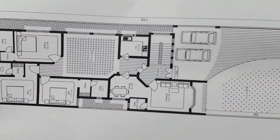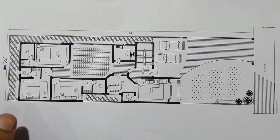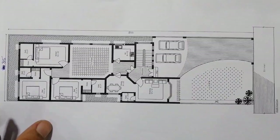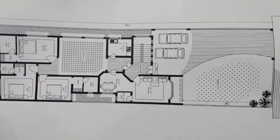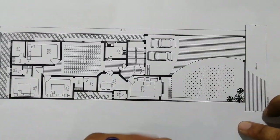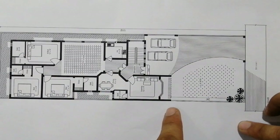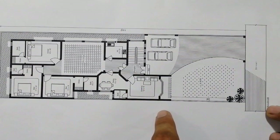I'd like to discuss this drawing especially with my subscribers who love architectural engineering drawings. If this drawing is good for you, please don't forget to like this video. If you are new to this channel, subscribe and press the bell icon to get notifications for new updates. Thanks for watching — see you in the next video.